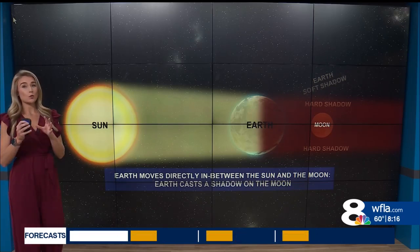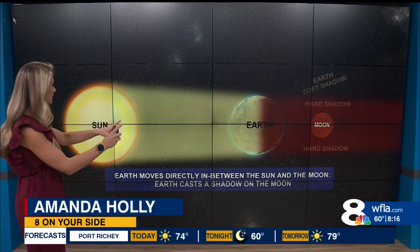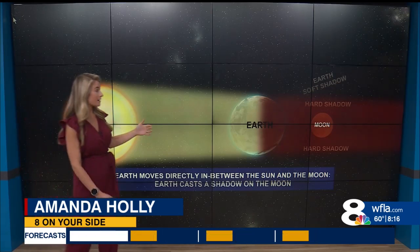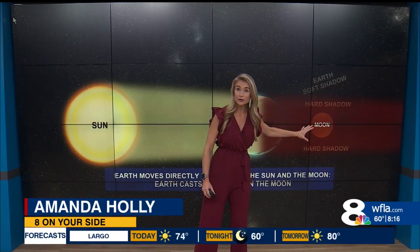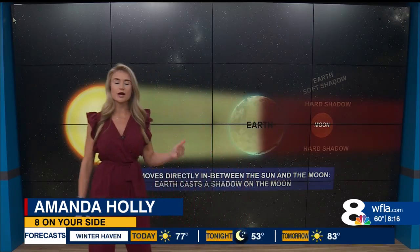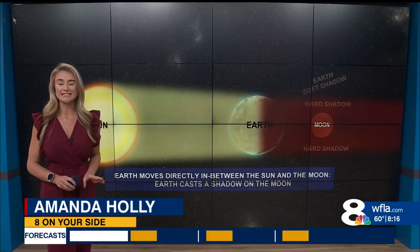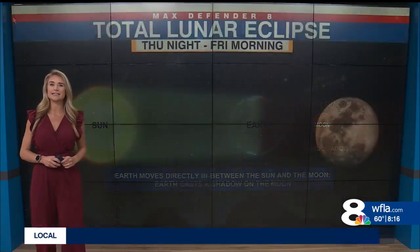A lunar eclipse happens when the earth passes in between the moon and the sun. But a total lunar eclipse only happens when the moon actually passes into what we call an inner shadow, or hard shadow, and that's what creates that reddish effect, that reddish color on the moon. And that is what we are going to see happen in the Tampa Bay area tonight.